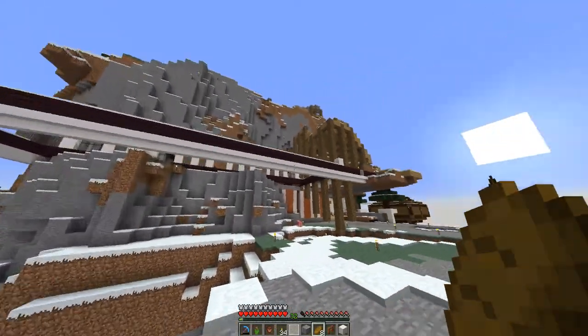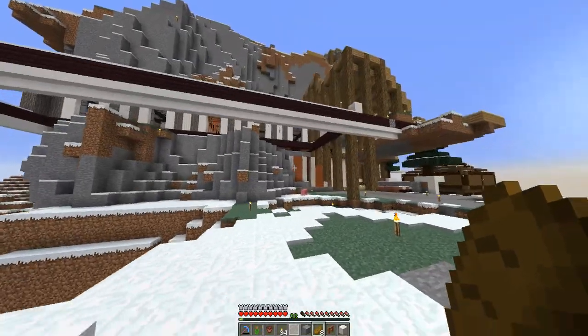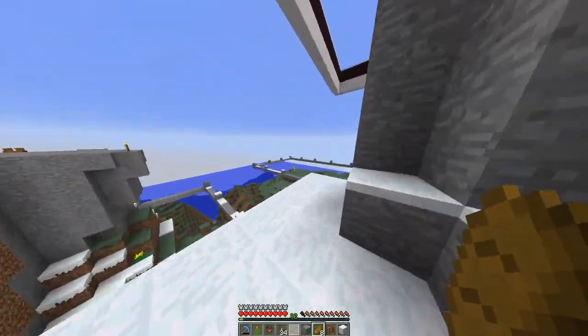If you guys could see here, I kind of worked on this band that extends around my perimeter of my structure. It's going to have nice little columns going into the mountain. It'll look really cool and modern. Other than that, guys, that's pretty much all I've been working on.